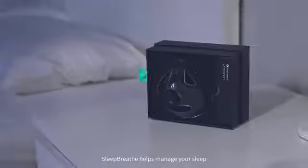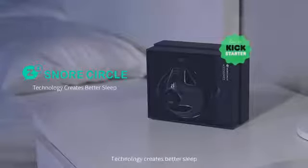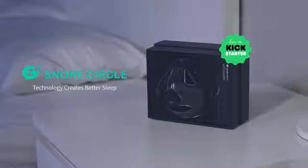Sleep Breath helps manage your sleep. Technology creates better sleep.